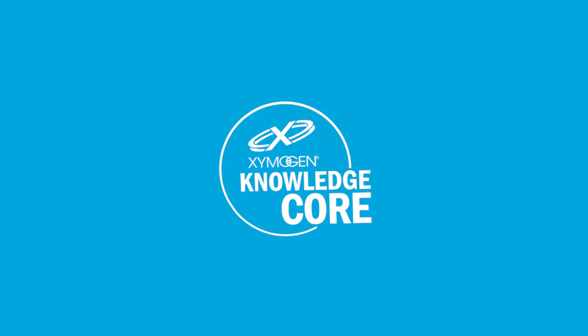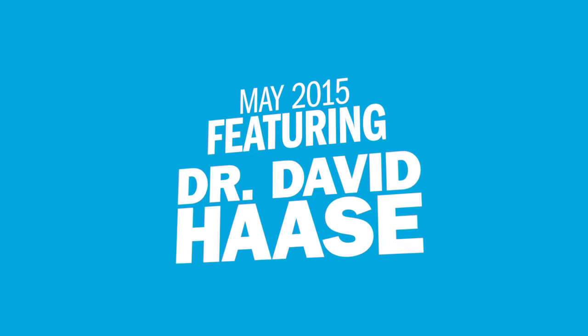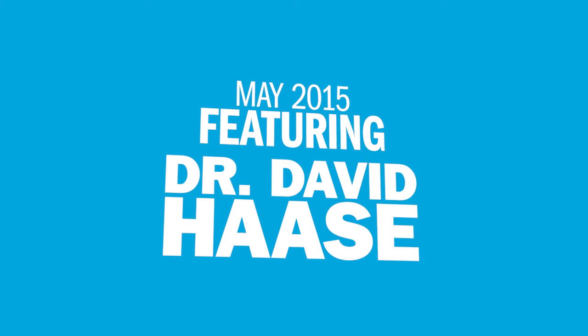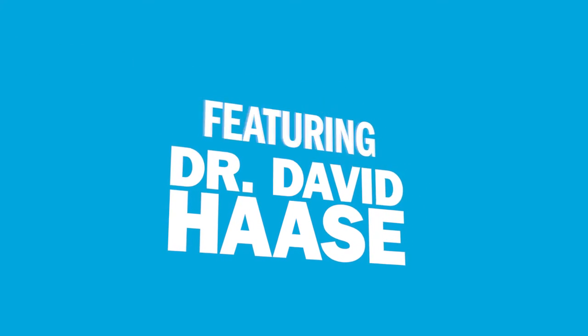Welcome to the Zymogen Knowledge Core. This series brings the latest details on the science behind Zymogen solutions. This Knowledge Core features Dr. David Hasse presenting at the 2015 Zymogen Experience in Orlando, Florida. Certified in both family and integrated holistic medicine, he is an AFMCP certified practitioner and a founding member of the Zymogen Medical Board of Advisors.